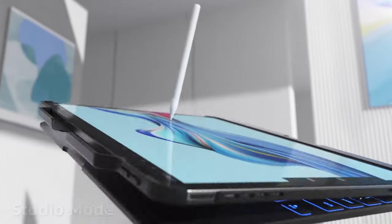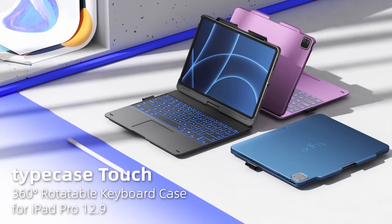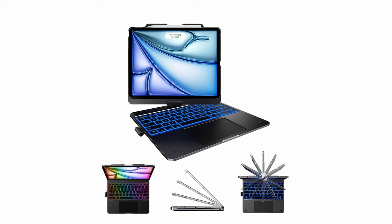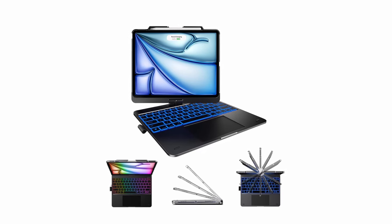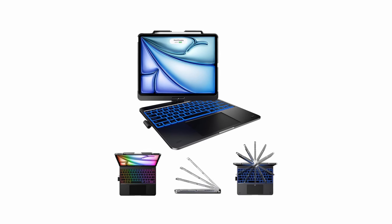With a 360-degree hinge, the Typecase Rotatable offers seven versatile usage modes, accommodating various tasks like writing, sketching, streaming, or browsing. Elevate your iPad experience with the Typecase Rotatable, offering unmatched versatility and convenience for your daily tasks.